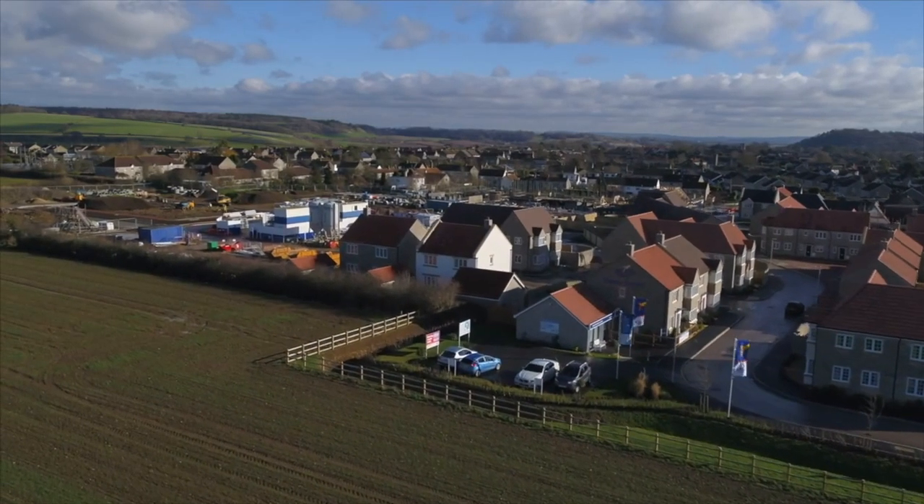Compromise is key when you're looking for property — it's all about weighing up what is most important to you. With the average house price in England being a whopping £254,000.